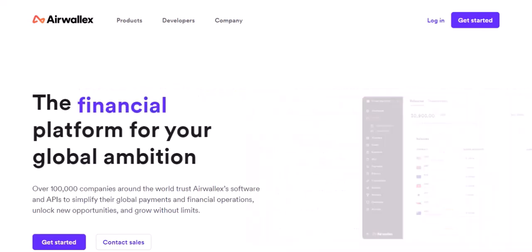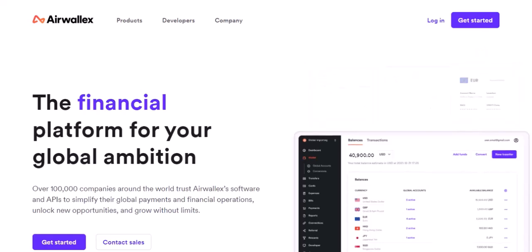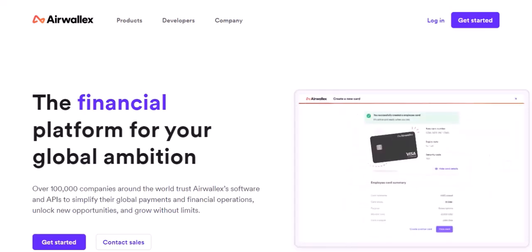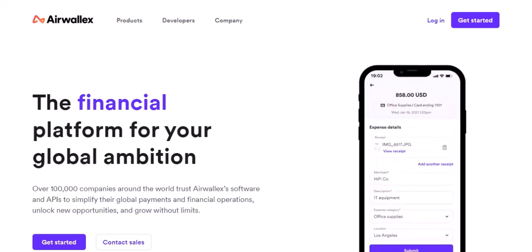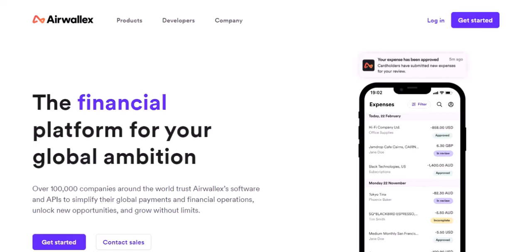Airwallex has made waves in the financial world. It's like the cool new kid on the block that's promising to shake things up. They've got this reputation for being fast, efficient, and borderless. So it's natural to wonder if they've got a physical card to match their digital prowess. Let's break it down.